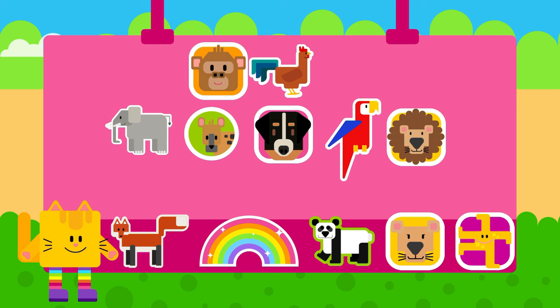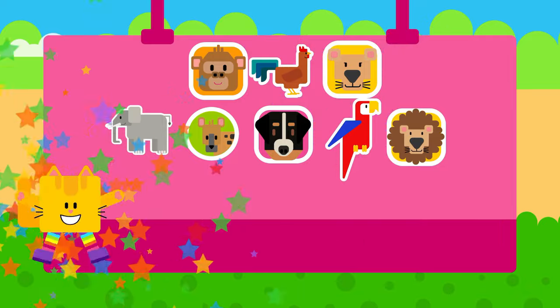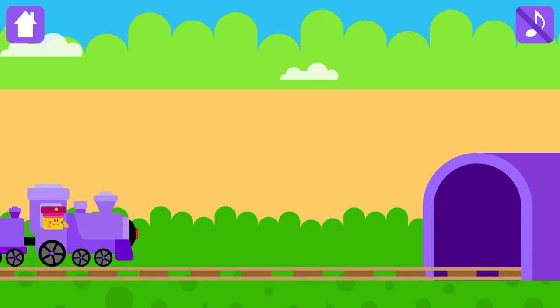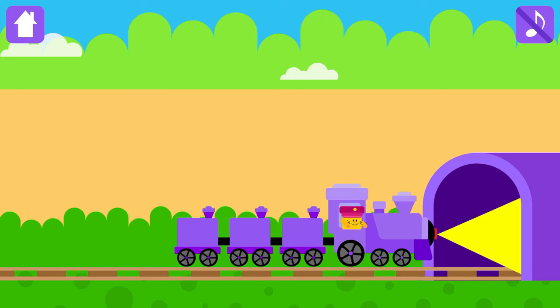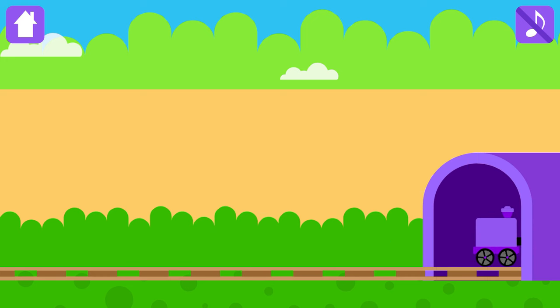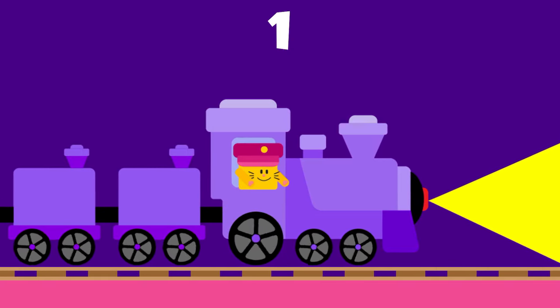Congratulations! Choose a magic sticker! Magic tunnel is there! Are you ready for the magic? 2 and 1, Magic!